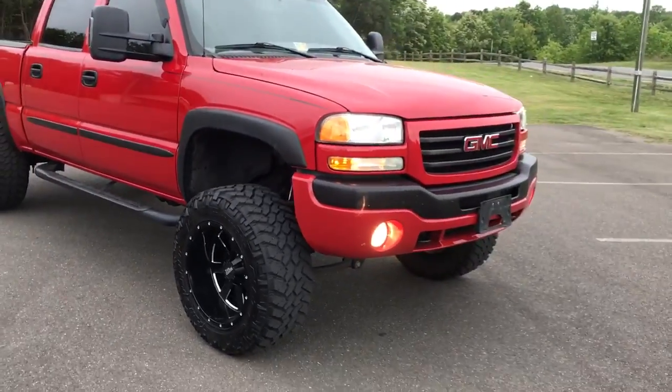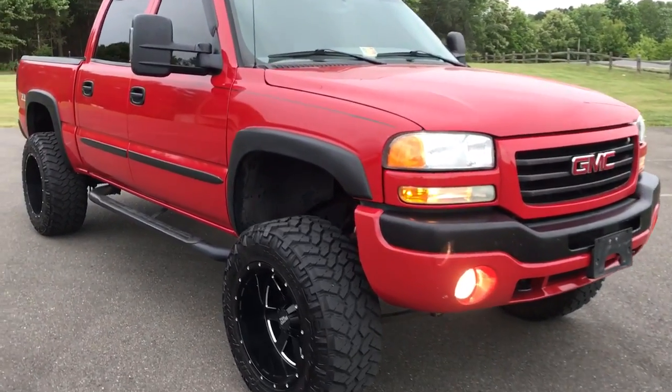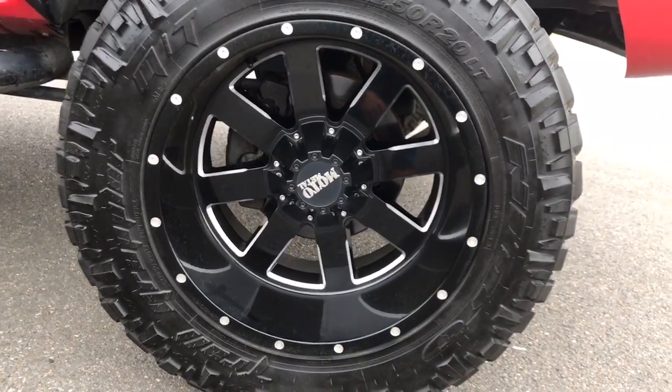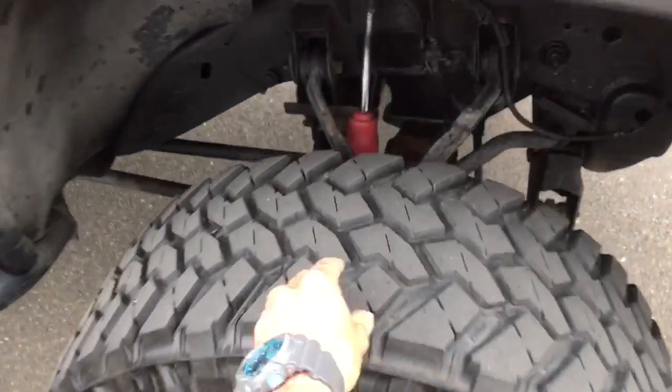There's a thing called maintenance, and this truck is a prime example of that. Super clean truck — six inch Rough Country lift kit, running 20 by 12 Moto Metal 962s wrapped in a set of 35 12.50 20-inch Nitto Trail Grapplers with about 50% tread remaining on it.